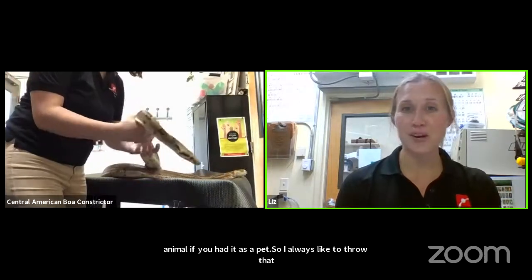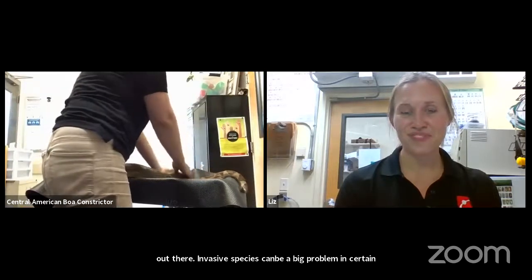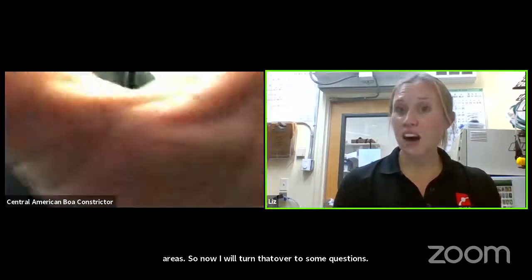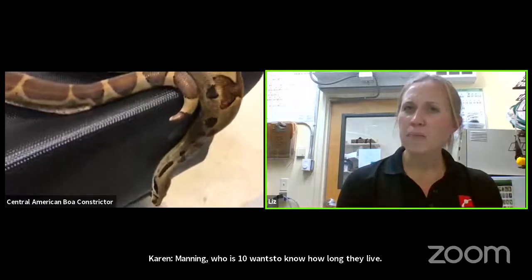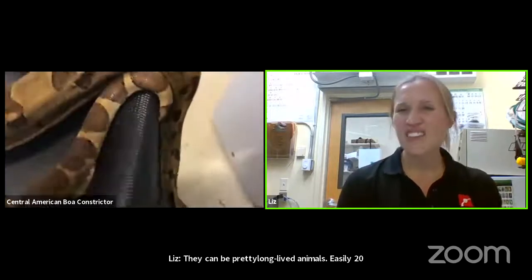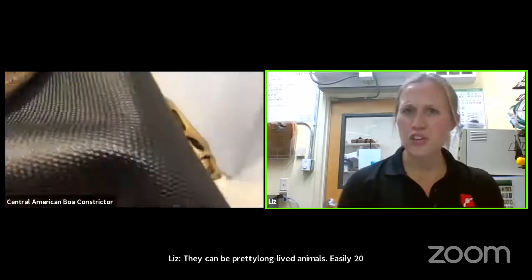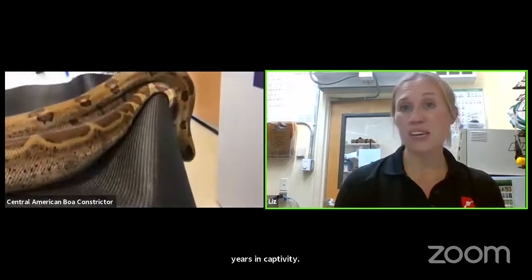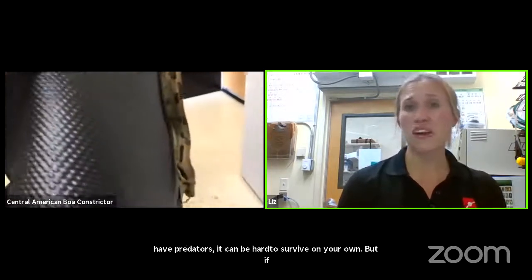Manning, who is 10, wants to know how long they live. They can be pretty long-lived animals, easily 20 years in captivity. In the wild it might be a little harder to survive, but if they get to adult size they could easily go 10 to 15 years, and then easily 20 to 25 in captivity. His name is Belize and he is about 11 years old now — considered an adult — but we hope he has at least another decade left.